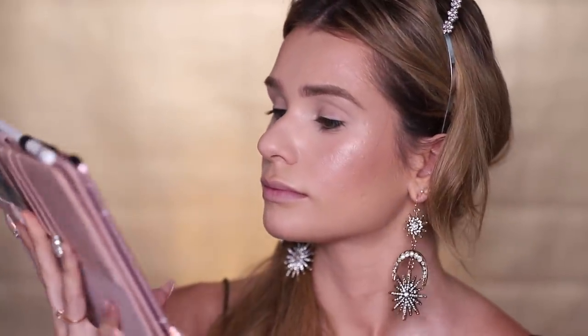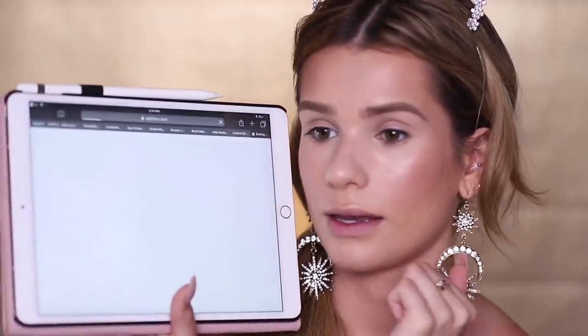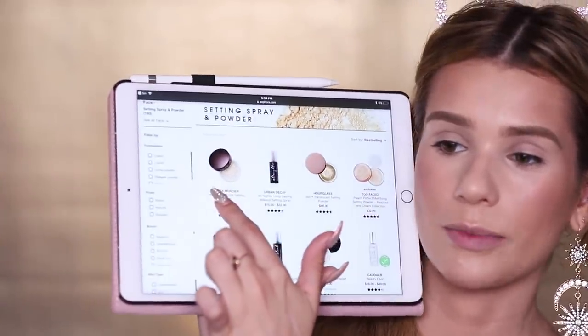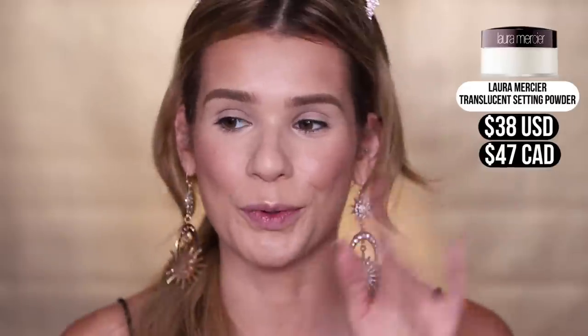Now that all face products are done and Siri didn't choose any cream products, I can set my face. My under eye is creasing and I'm getting oily — we need a setting powder. Hey Siri, search makeup setting powders. First link is Sephora — and yes, one of my favorite setting powders: the Laura Mercier Loose Setting Powder. I keep it right in my desk. I'm going to press it in on all the areas I get really oily and bake using this powder. While that bakes, let's move on to eyeshadow palettes.